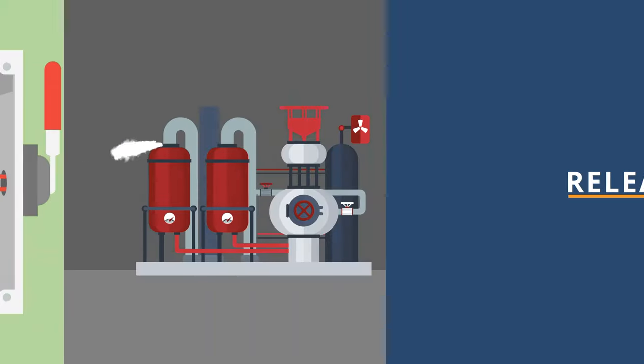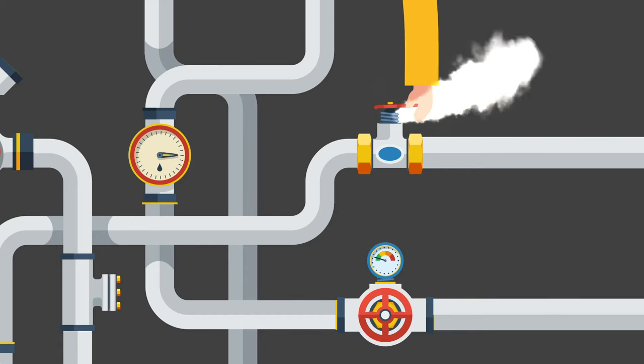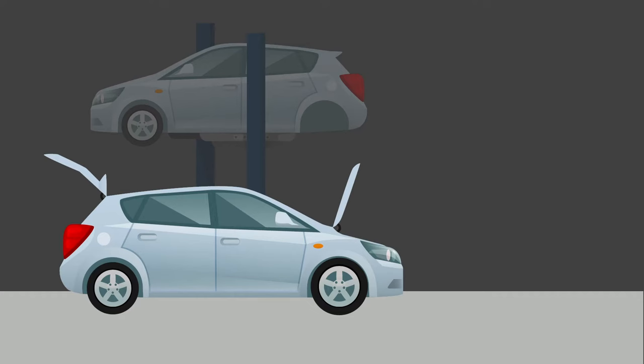Another major category of line of fire incidents is being exposed to released energy. While it's not always mentioned when discussing being in the line of fire, there are many examples of hazardous energy that, if not controlled, can injure employees. Examples would include burning steam being released from a faulty valve, or a flame that is released from a malfunctioning engine.